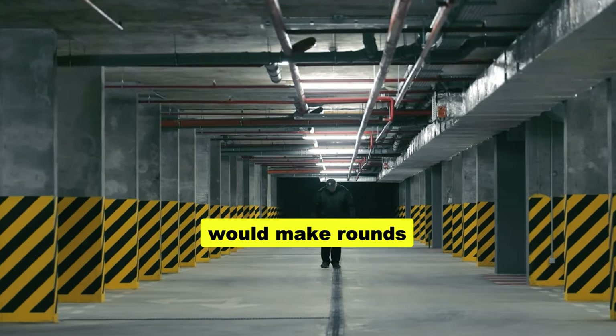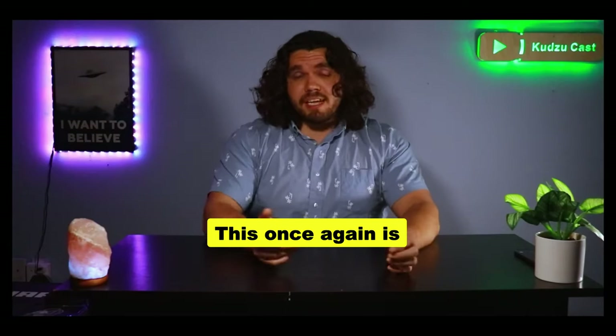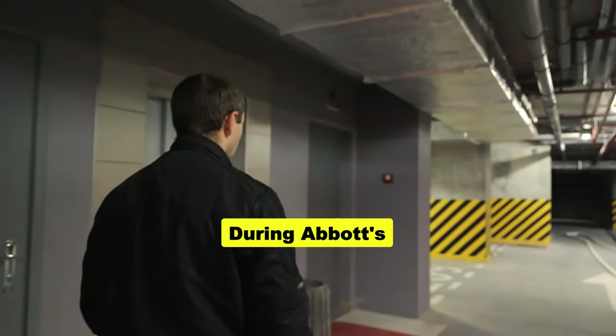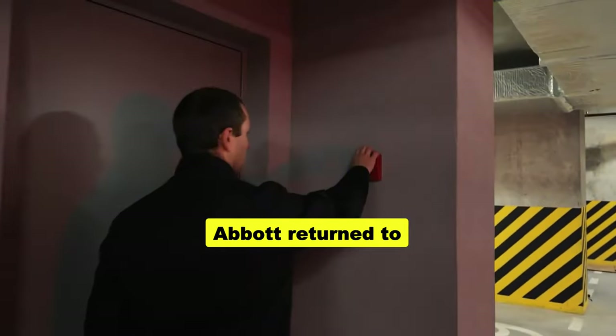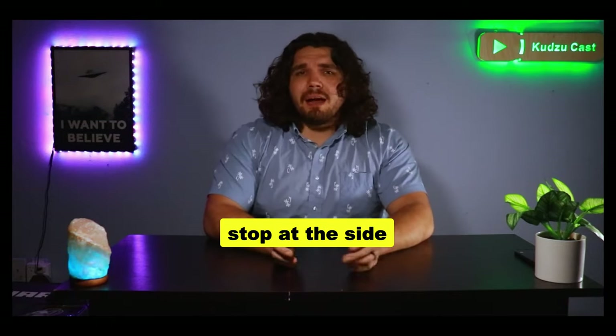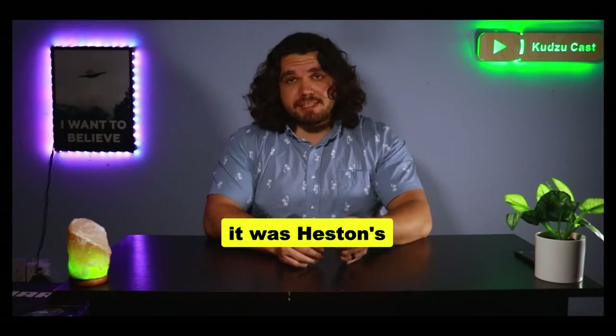Part of the security protocol was that one guard would make rounds around the museum while the second guard stayed back in the guard booth — which had the button to alert authorities. Abbott went on patrol first, with Heston staying back. During Abbott's patrol, fire alarms went off in different rooms, but Abbott could not locate any fire or smoke. He returned and turned off the fire alarm control panel, believing it was a malfunction. Before going back on patrol, he made a quick stop at the side entrance, briefly opened the side door, and then shut it again without telling Heston why.